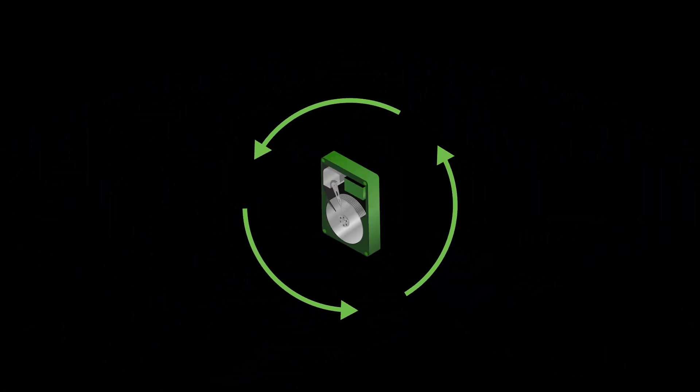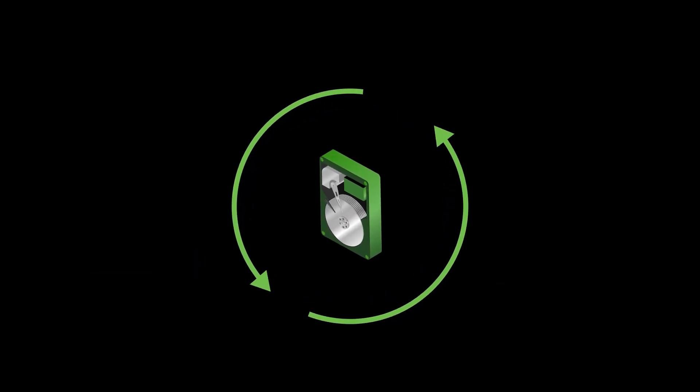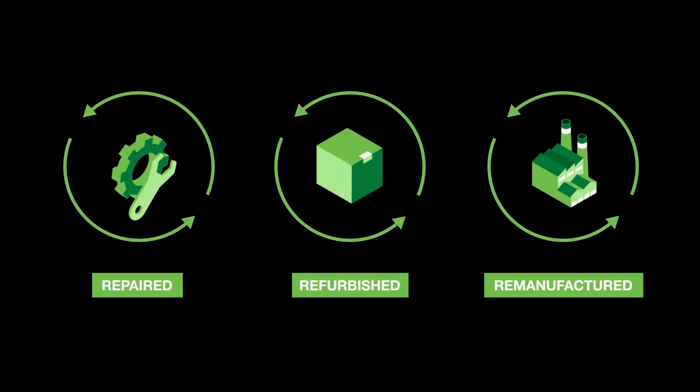What is circularity? Circularity is all about reduce, reuse, recycle — meaning we design and build hard drives in a way that allows them to be repaired, refurbished, and remanufactured once you're done with them.